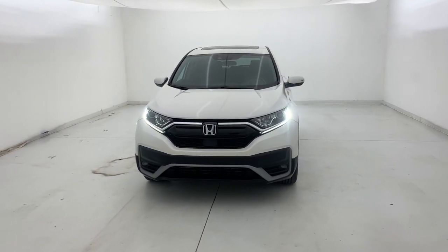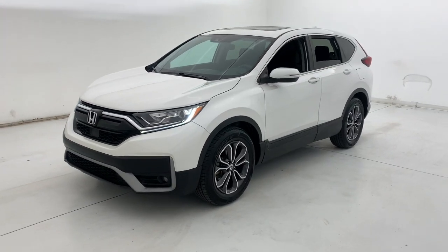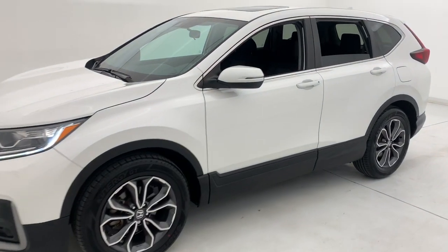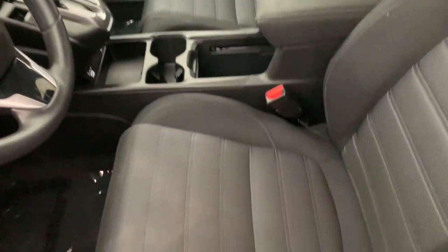You'll have love at first sight with the 2020 Honda CR-V. With less than 50,000 miles on the odometer, this vehicle provides excellent value. Take a closer look at this stylish and up-for-anything CR-V.